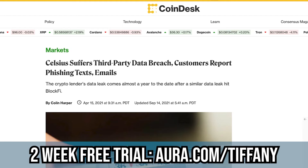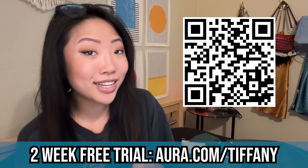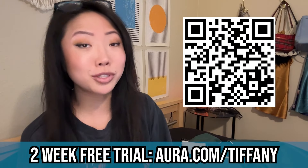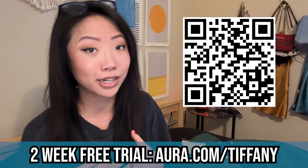That's also why I wanted to thank the sponsor of this video, Aura. I personally think Aura is incredibly useful to keep Celsius creditors safe from phishing attempts. Early on in Celsius's bankruptcy, there was a massive third-party data breach — one of Celsius's vendors, customer.io, leaked all of Celsius customers' email addresses and personal information. This leaves Celsius customers particularly vulnerable to phishing attempts, hacks, and having personal information leaked on the internet.